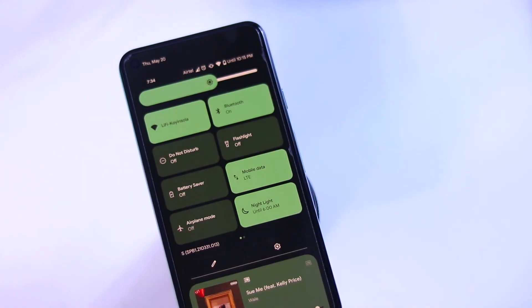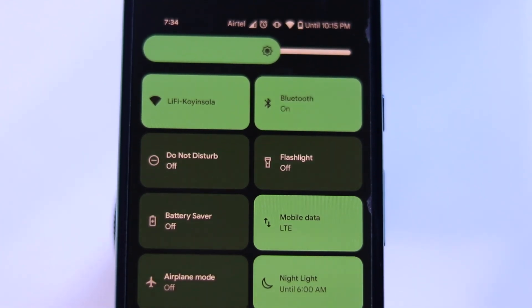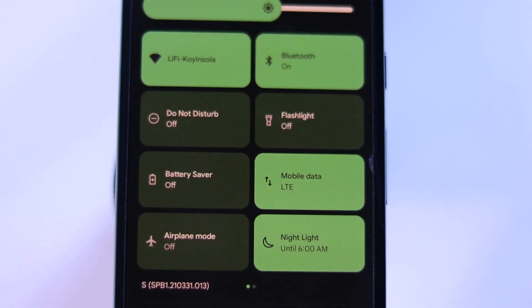Everything about Android 12 and its new UI interface just screams big and in your face, which isn't a bad thing to be very honest. The fonts are big, the tabs are also big, giving it a more rectangular look as opposed to a circular shape, which just makes it easier to click on what you want without any fuss.